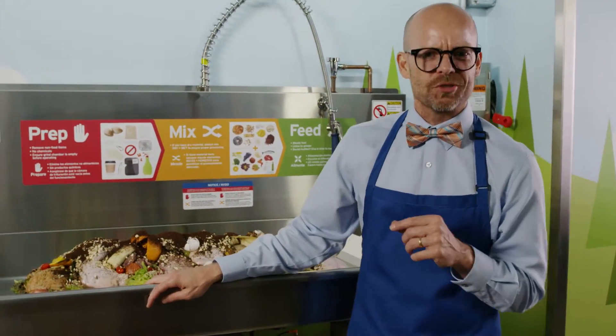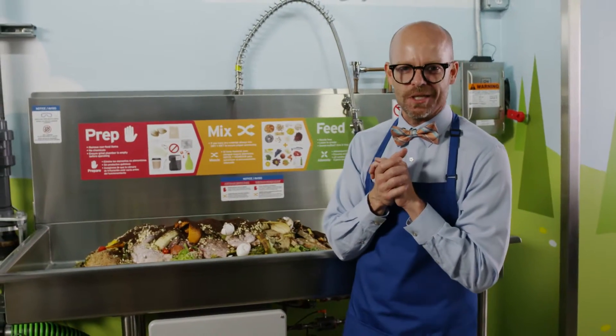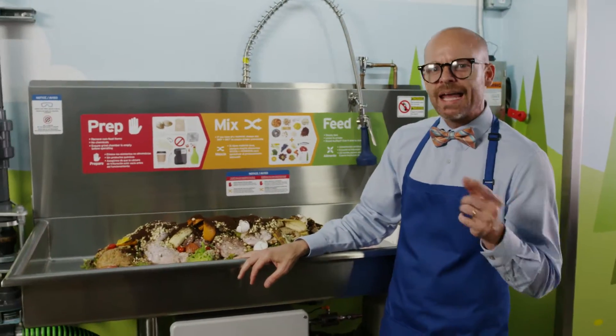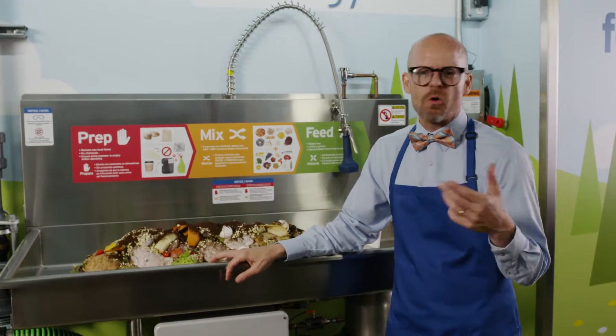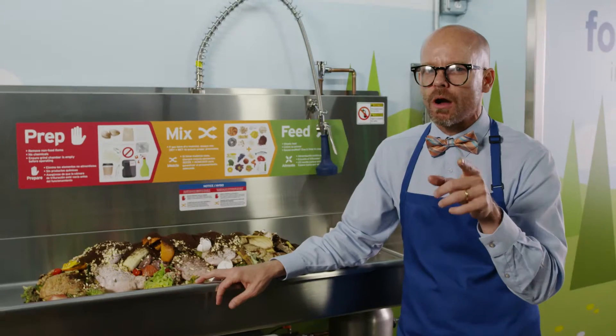Let's co-mingle the wet and dry items. We take wet items like fruits and veggies, which are 70% water, and add dry items to the mix — like coffee grounds, bread, oatmeal, and eggshells. This helps prevent clogs and keeps the system running smoothly.